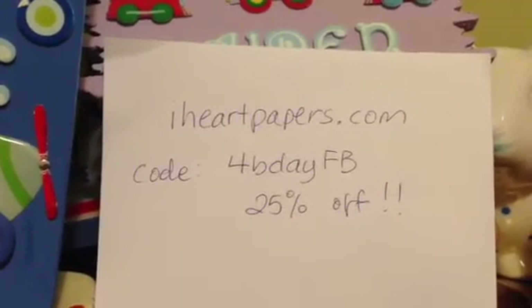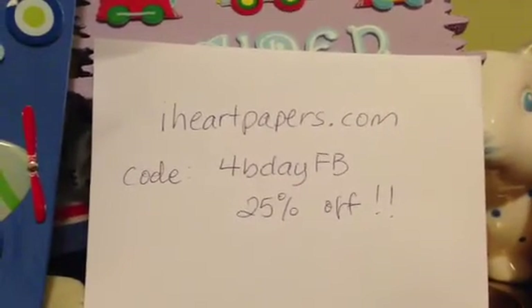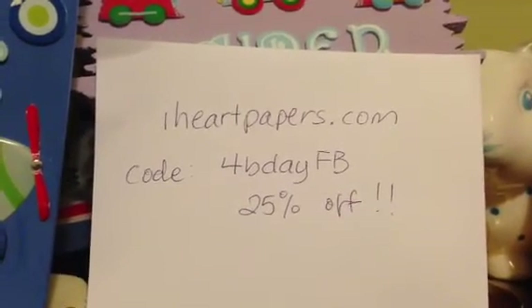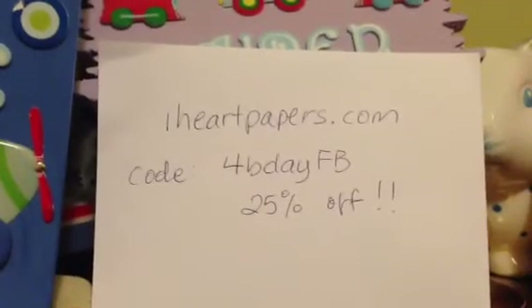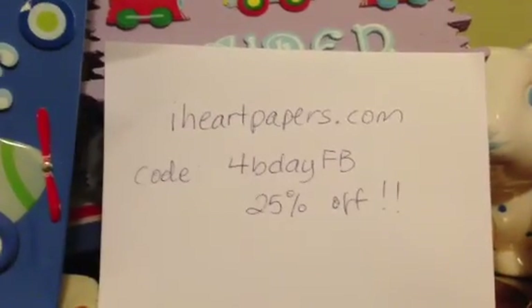So it turns out they sell Paper Smooches stamps and Long Fun stamps, and they end up being $11.25 each. If you are thinking about getting it, there's another coupon code for you. And they have a bunch of papers, 6x6 pads, and 12x — all sorts of things, so check them out.